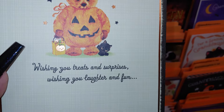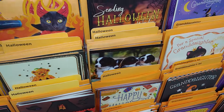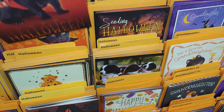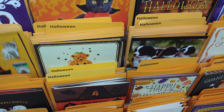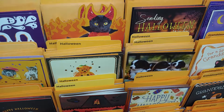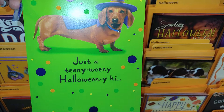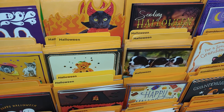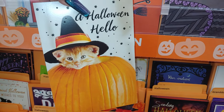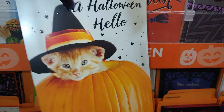So cute — 'Wishing you treats and surprises, wishing you laughter and fun.' That is adorable. 'Happy Halloween' — look at the little puppies and kittens! Look at the Dachshund with the witch hat — 'Just a teeny weeny Halloween-y hi.' That is adorable! This one I've shared before — they bring it every year. A little chubby kitty cat. Hi Lynn — shout out to you, I always think of her when I see this. This is a 'Halloween Hello' with the witch hat — so cute, inside the jack-o'-lantern.